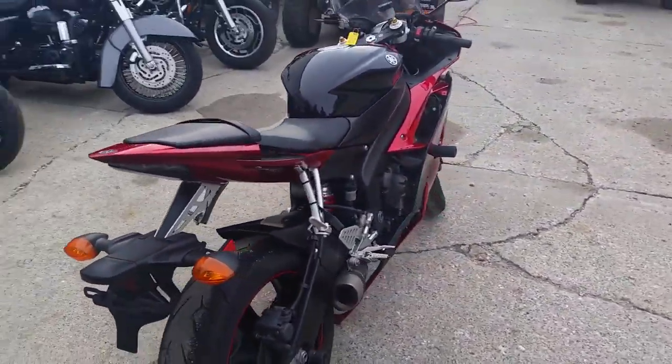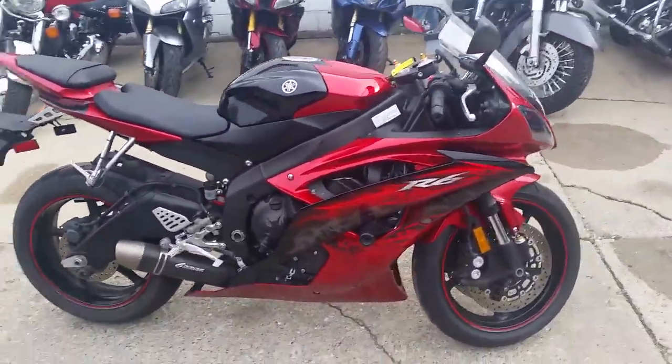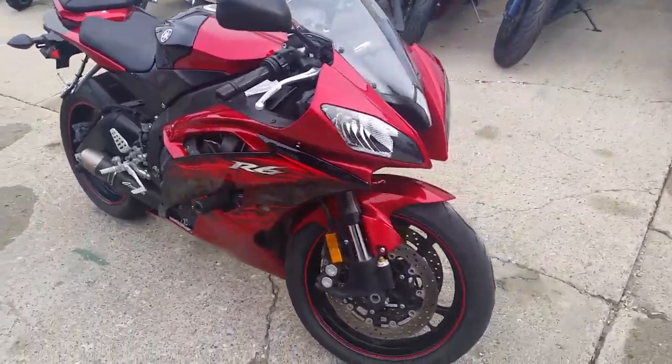Today we got a 2011 R6 for sale. We got this thing priced at $149 a month. One good looking bike — comes in electric red with the Raven black paint scheme.